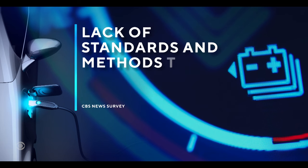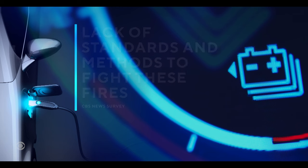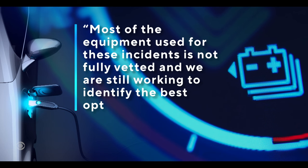The survey also revealed a lack of standards and methods to fight these fires. One fire department responded by saying most of the equipment used for these incidents is not fully vetted and we're still working to identify the best options. The technology is outpacing the safety standards and the regulations that will help them do their jobs. I think that's a fair statement — yes, we are learning every day.